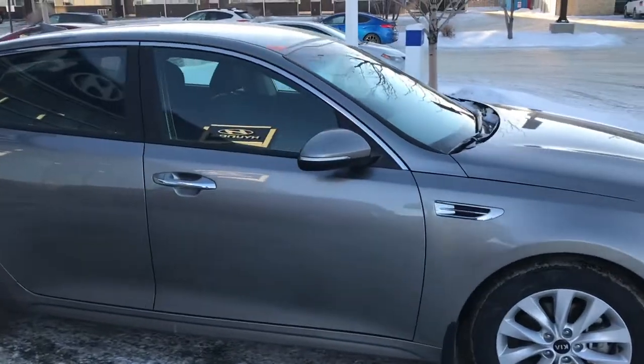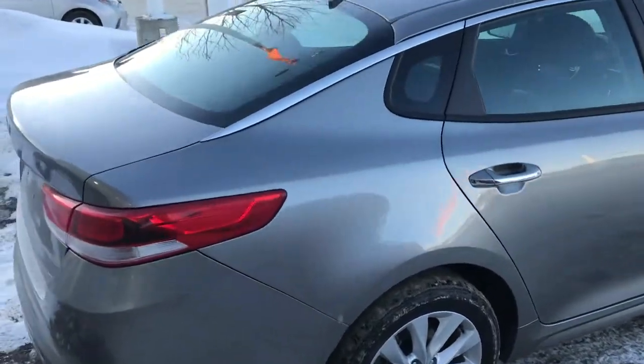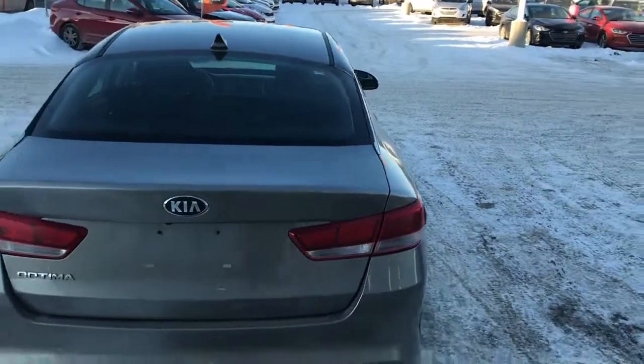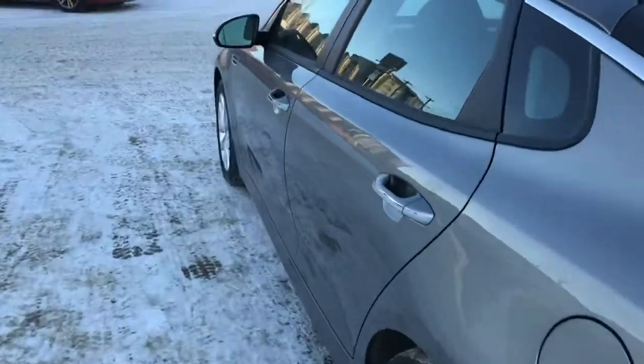As you can see it has nice alloy wheels, LED turn signals in the mirror. It does have the chrome accents on the door handles and on the roof line here as well. The Kia Optima does have the backup camera in the back here and let's have a closer look inside.